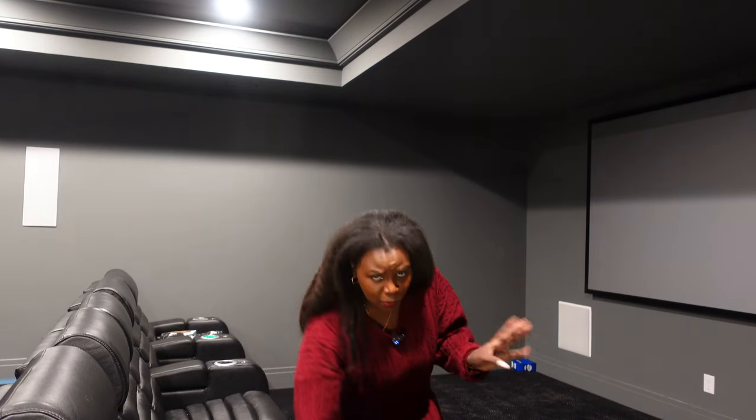If you're wondering what the whole setup is, I'll put the link down below. If you're in Pittsburgh, we worked with Theater Xtreme in Cranberry Township — they are amazing and so professional. They did our whole surround sound, the Control4 system, the movie theater setup, and we ordered our seats through them. I've loved working with them.